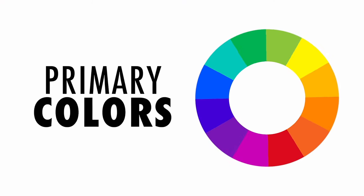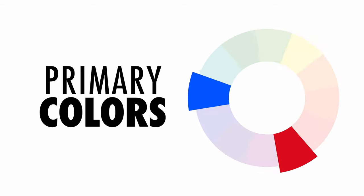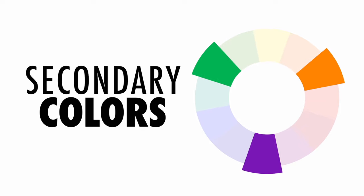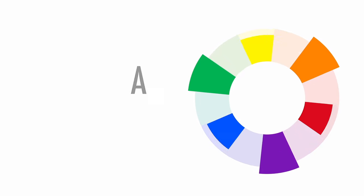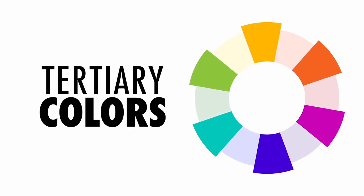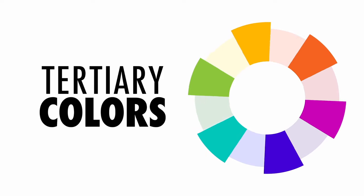We are taught in school that the primary colors are red, blue and yellow. When mixed together, these make the secondary colors green, orange and purple or violet. Take it a step further and you'll get the tertiary colors — yellow-green, red-orange and so on.